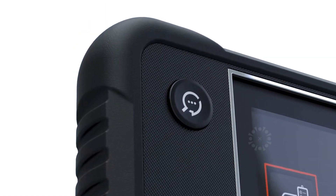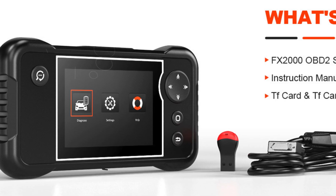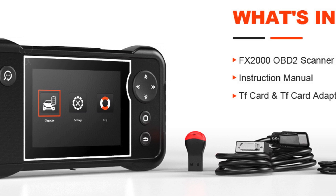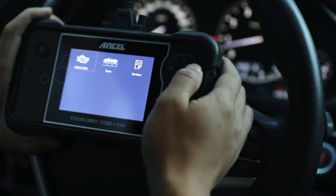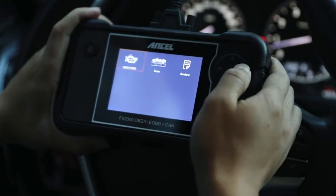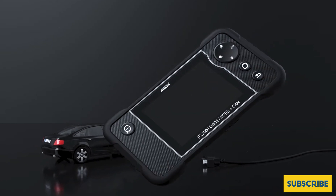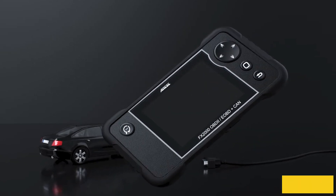Safety is paramount, and the FX-2000 ensures your braking and airbag systems are functioning correctly. It reads and clears fault codes, turning off warning lights and allowing for real-time analysis of live data streams. For those experiencing issues with their IS-T transmission, this scanner provides in-depth diagnostics, displaying essential metrics like fluid temperature and pressure to help you maintain optimal vehicle performance.